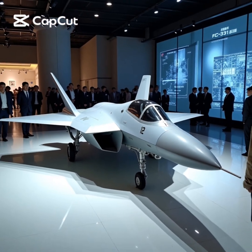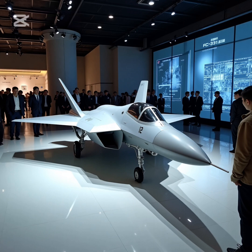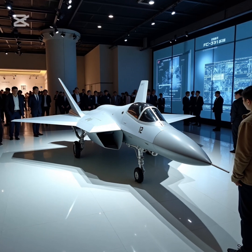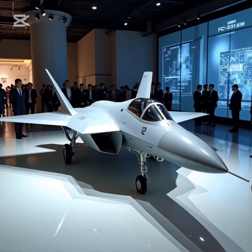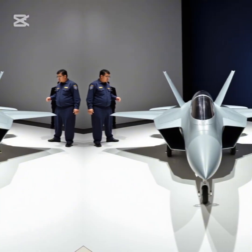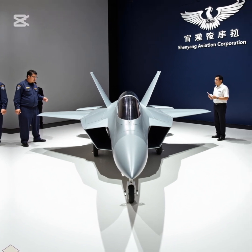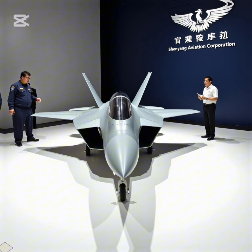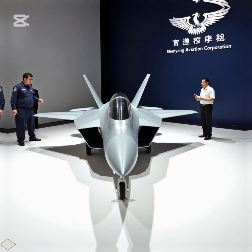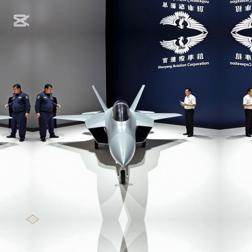The Shenyang FC-31, also referred to as the J-35, is China's second stealth fighter, developed by Shenyang Aircraft Corporation. Originally designed as a private venture, the FC-31 has evolved into a potential next-generation fighter for the People's Liberation Army Navy (PLAN), and possibly export markets. It is expected to serve as China's carrier-based stealth fighter, complementing the larger Chengdu J-20 in the country's Air Force.